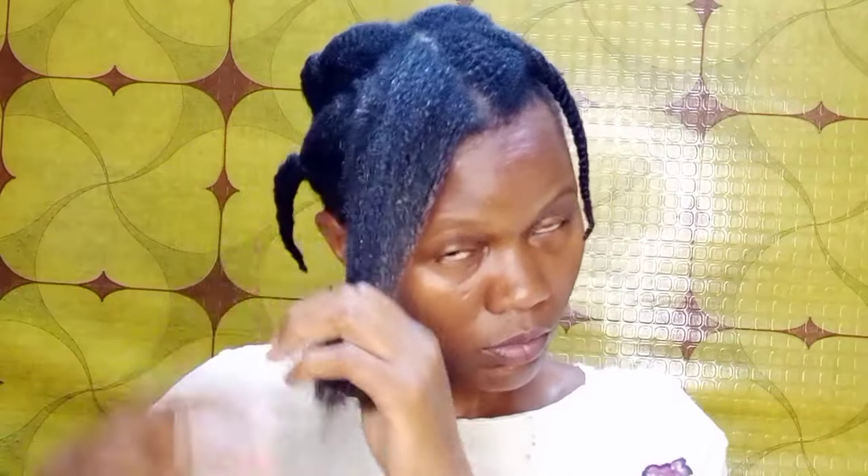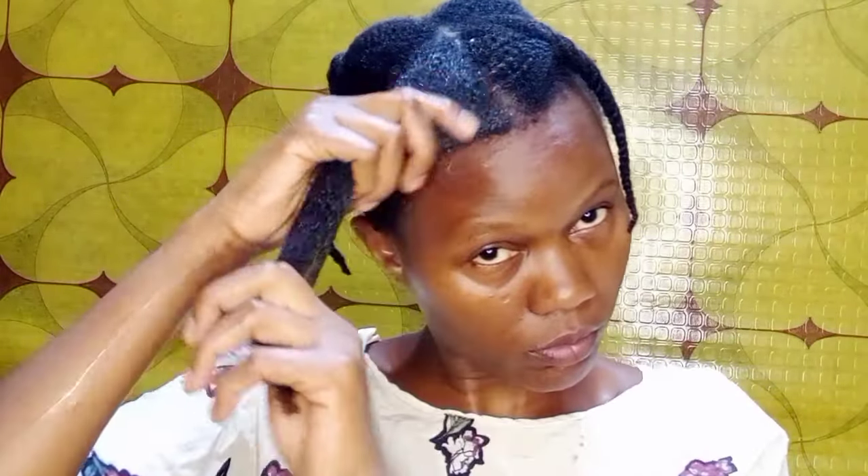I like using my fingers to detangle my hair and to distribute the treatment. If you want to grow your hair long or retain length, you should consider finger detangling your hair whenever you're doing any application. Finger detangling also helps you avoid unnecessary breakage as you do the application.